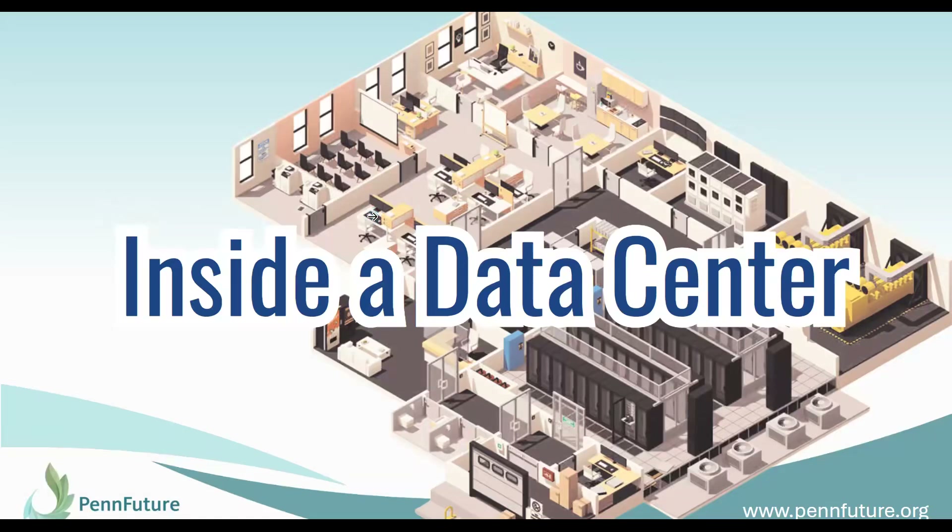Hello, and welcome to the second video in PennFuture's data center series, Inside a Data Center. If you have not already seen our first video, What is a Data Center?, we invite you to go check that out.